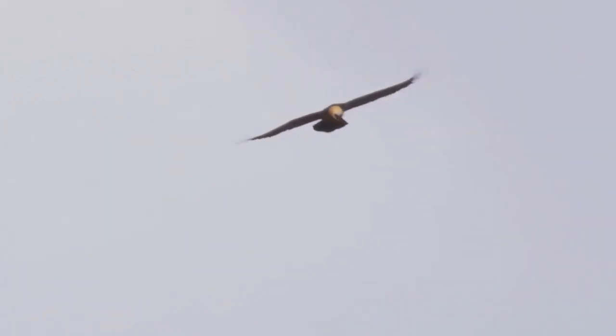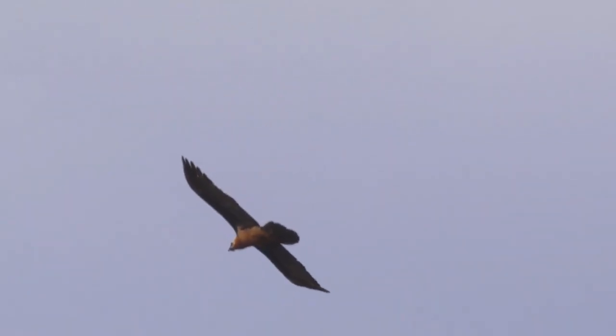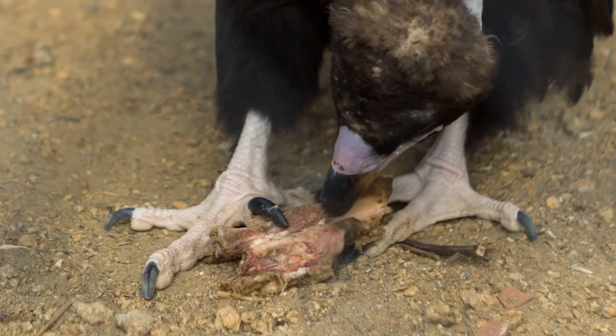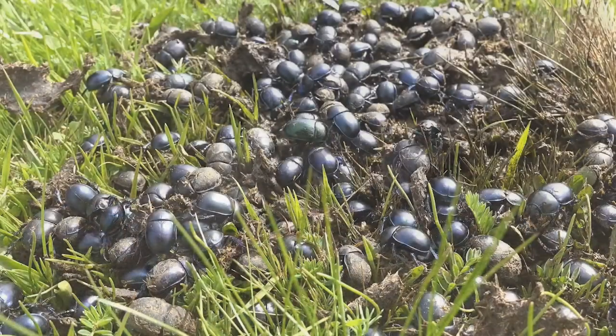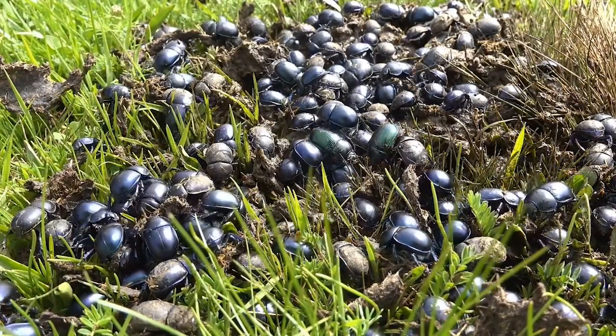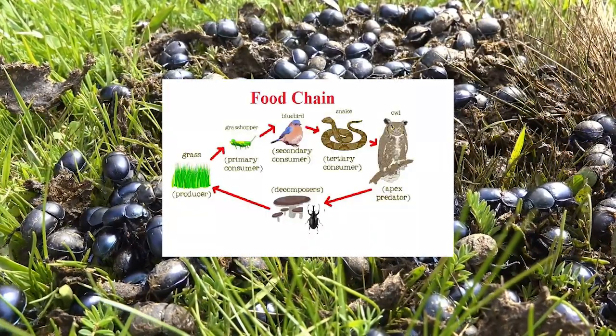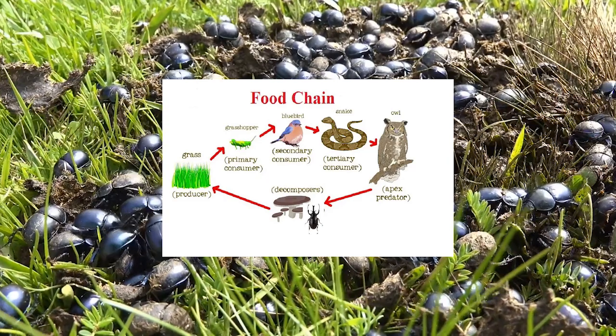Look who's here. It's Dusty the Vulture, our desert scavenger. He plays a crucial role by cleaning up and recycling the remains of other animals. Last but not least, enter Daisy the Decomposer. She's like the recycling hero, breaking down the remains of plants and animals, returning nutrients to the soil.